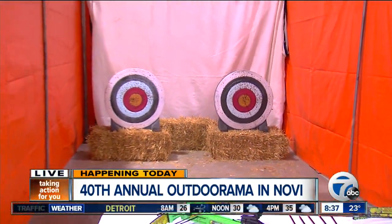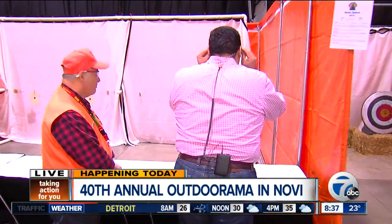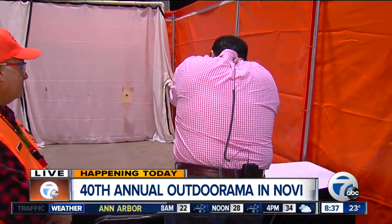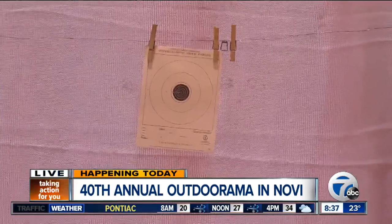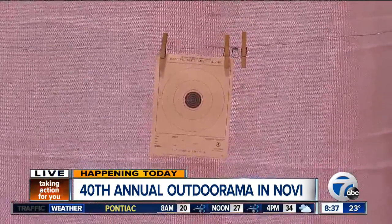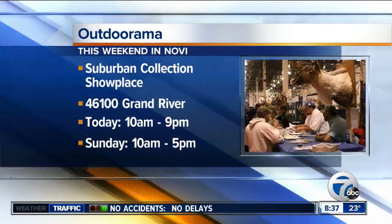Hold, please — safety glasses. The safety is on the bottom, on the front of the trigger. Looks like another bullseye!